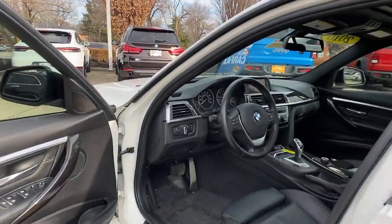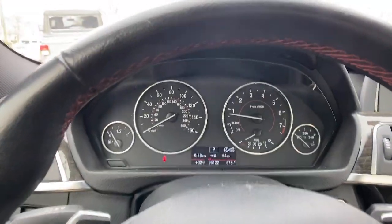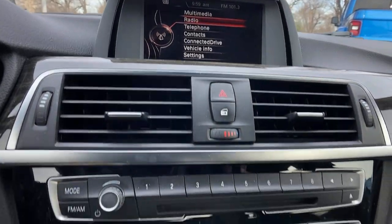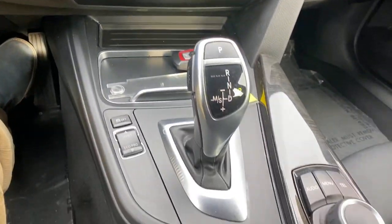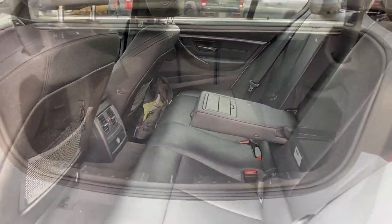The following are some of this vehicle's highlighted options: sun moonroof, keyless entry, power passenger seat, heated mirrors, woodgrain interior trim, fog lamps, rear AC, power driver seat, electronic stability control, Bluetooth connection.